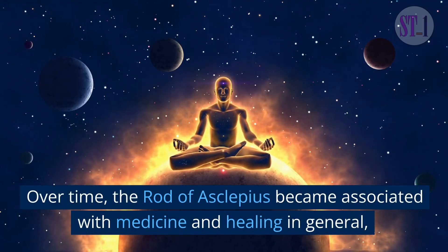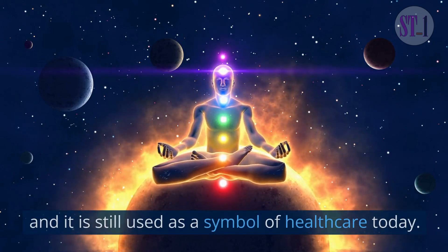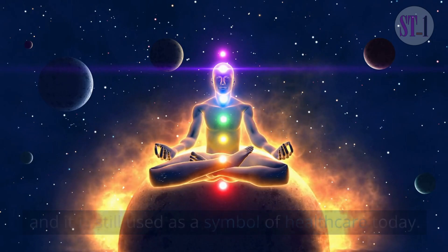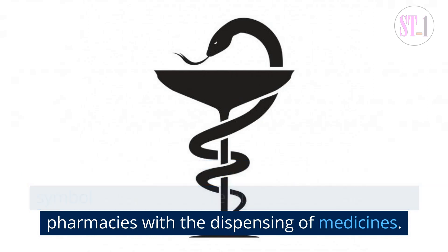Over time, the Rod of Asclepius became associated with medicine and healing in general, and it is still used as a symbol of healthcare today. The logo of pharmacies, in particular, adopted the symbol, likely due to the historical association of pharmacies with the dispensing of medicines.